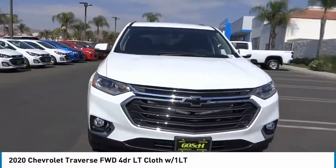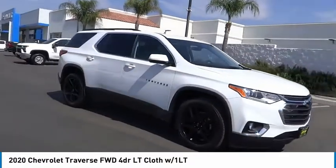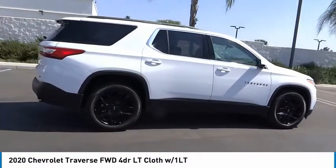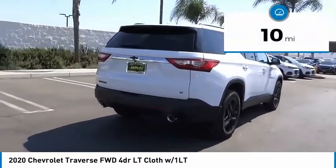Stop by and take a look at the 2020 Traverse. The Chevy Traverse is more stylish than minivans and far more fuel and space efficient than truck-based SUVs. Crossovers like the Traverse are excellent family vehicles. This vehicle has less than 100 miles.